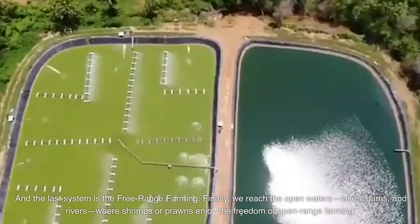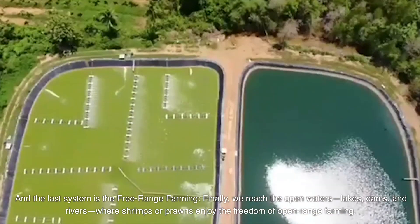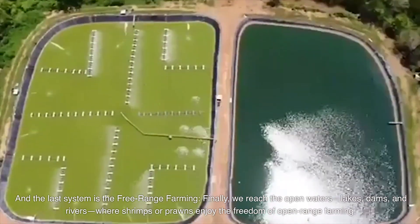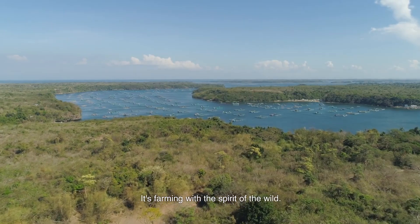And the last system is free-range farming. Finally, we reach the open waters — lakes, dams, and rivers — where shrimps or prawns enjoy the freedom of open-range farming. It's farming with the spirit of the wild.